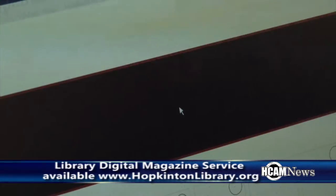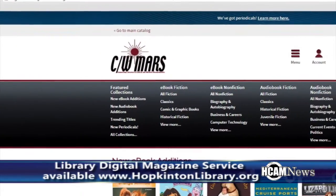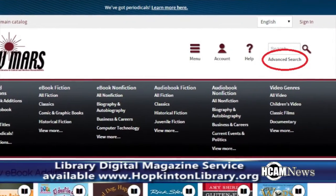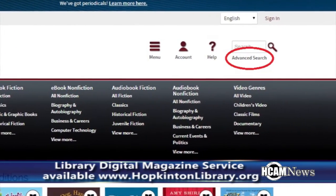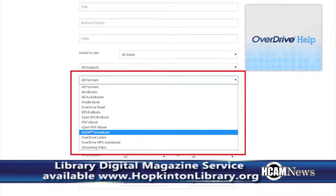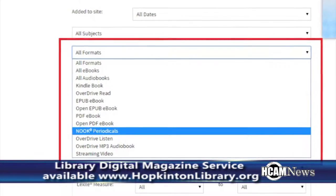To use the OverDrive version of downloadable magazines, you will need the Nook or the Nook app, which is available for iOS, Android, and Windows 8. To find them, you simply use the advanced search on the site to do a format search for Nook Periodicals. That will bring up everything we have — it's a different list than what is on Zinio. Unlike Zinio, these do have checkout periods, so you'll have a certain amount of time to read them, then they will be returned automatically, just like anything else you check out through OverDrive.